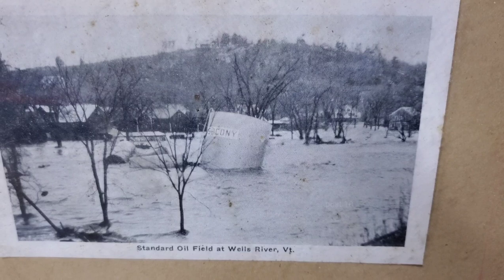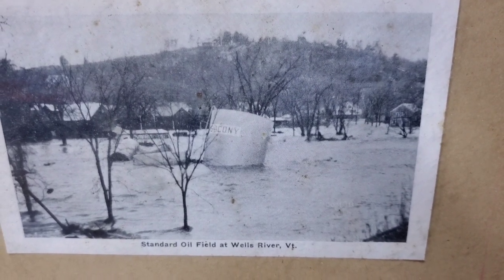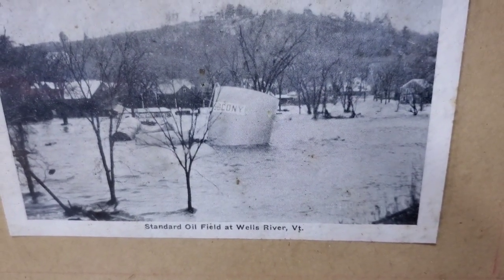Down here looks like there's a water tower that floated down from somewhere, or at least got knocked off its foundation. A whole neighborhood is underwater — that is the Standard Oil field at Wells River, Vermont.